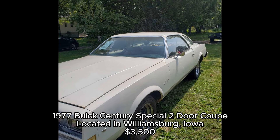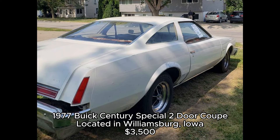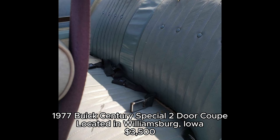Buick, part of General Motors, has always been known for its balance between performance and luxury. The Century name dates back to 1936, and by the late 1970s it had shifted into a more personal luxury car, competing with the likes of the Ford Thunderbird and Chevrolet Monte Carlo.